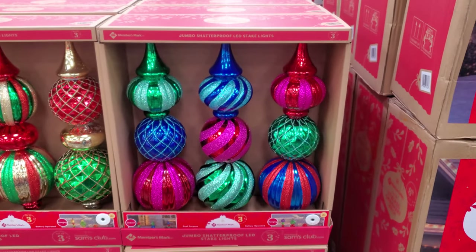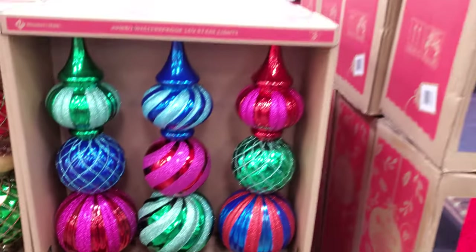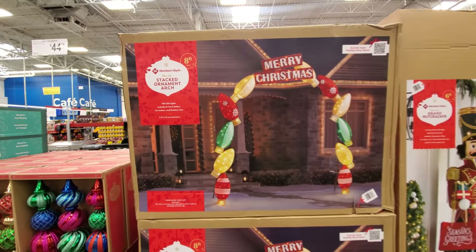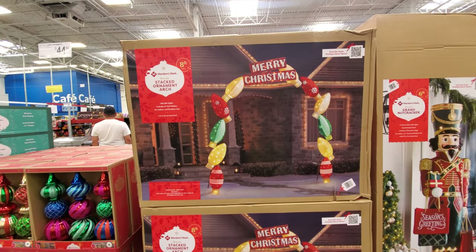They're going to be $45. Check this out — eight foot tall. Let me pan out for you. Merry Christmas! And we have the little light bulb arch for $200, indoor-outdoor use.